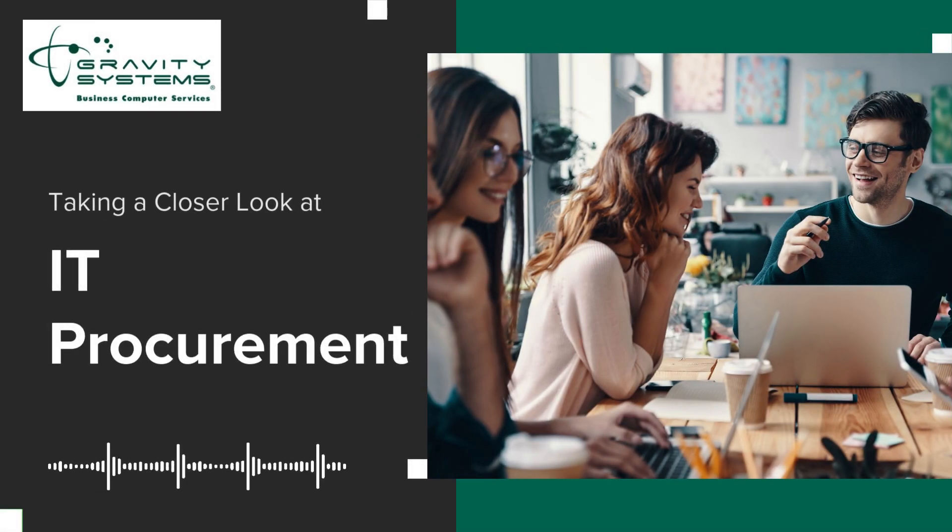Welcome to the Gravity Systems podcast. Today we're talking about IT procurement. IT procurement refers to the process of businesses buying the technology they need to stay ahead. This includes things like hardware, software, and cloud services. As Kent Morris, president of Gravity Systems, says: effective IT procurement is crucial for maintaining your competitive edge in the rapidly evolving technology landscape.